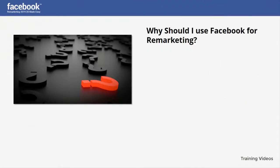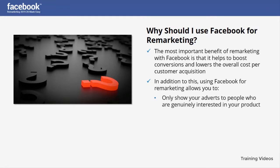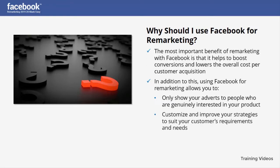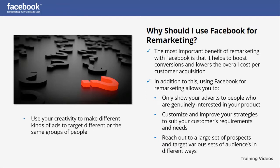Why should I use Facebook for remarketing? The most important benefit is that it helps boost conversions and lowers the overall cost per customer acquisition. Using Facebook remarketing allows you to show your adverts only to people genuinely interested in your product, customize strategies to suit your customers' requirements, reach out to a large set of prospects, target various audiences in different ways, use creativity to make different kinds of ads, and have your ads occupy your audience's Facebook feed. Through bids, you can also decide when and where your adverts are shown, getting the utmost return on investment through efficient pricing.